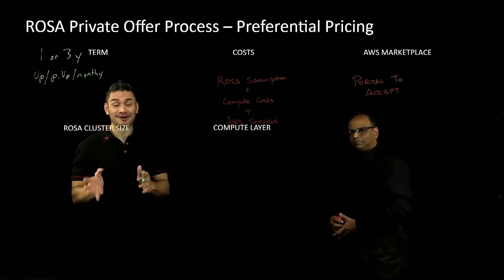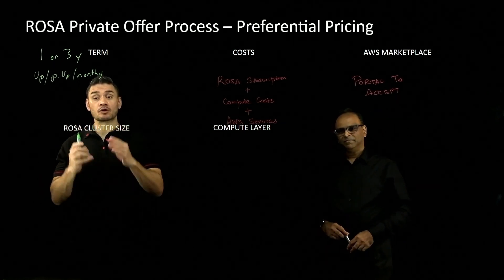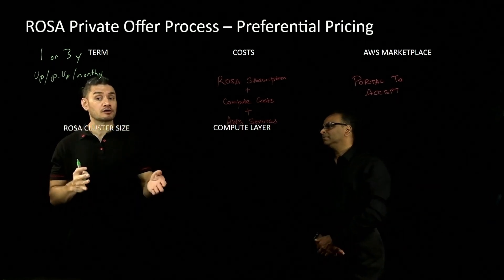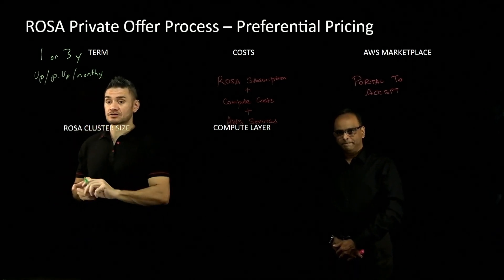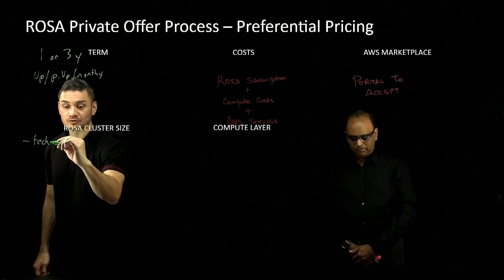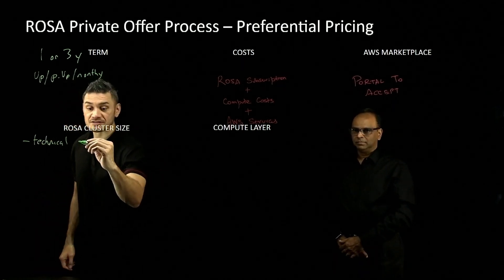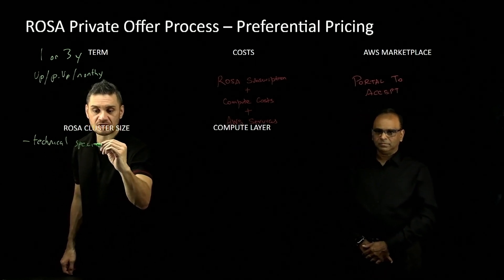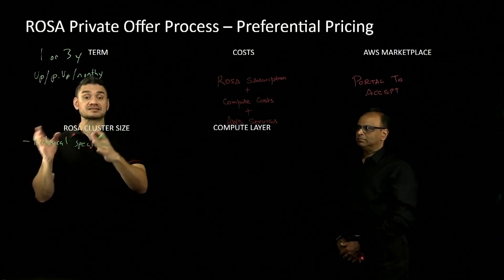Next is sizing — how much are we going to provide this discount for? ROSA is priced per worker node, where a worker node is measured in virtual CPUs. My advice is to see our technical specialists to confirm your sizing. Our technical specialists on the Red Hat side are known as the managed OpenShift Blackbox, and they've got great experience understanding the workload profile and sizing it correctly.